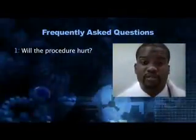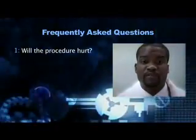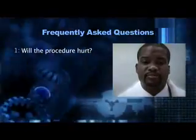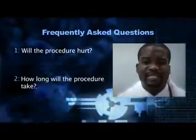Frequently asked questions. 1. Will it hurt? There will be some discomfort. Sometimes, physicians have difficulty locating the spinal canal in larger patients or patients with an abnormal curvature of the spine because the natural landmarks of the spine are lost. 2. How long will it take? The procedure usually lasts about 15 minutes, but can take longer if the space between the vertebrae is difficult to locate.